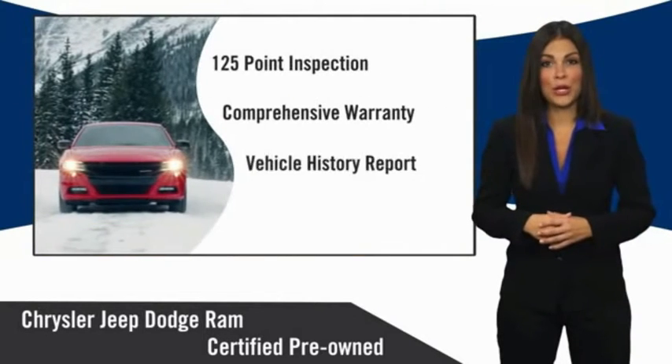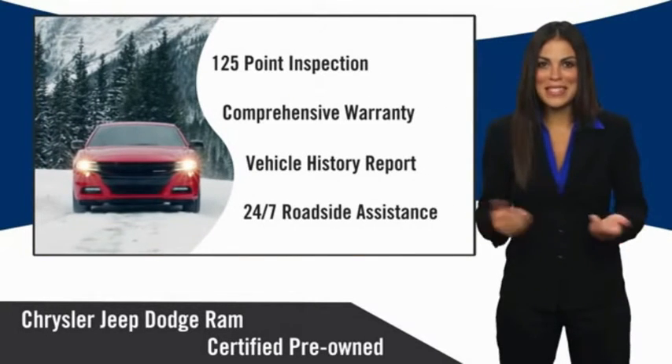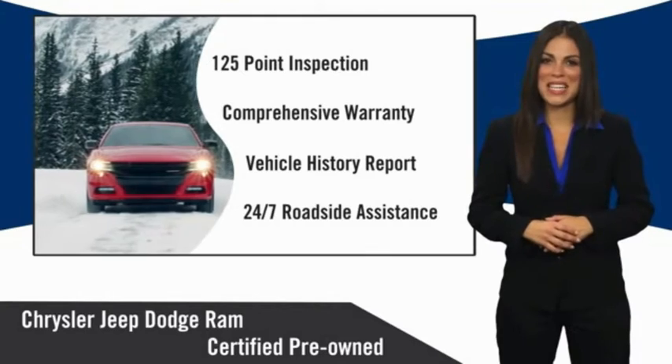Chrysler Group Certified Pre-Owned Vehicles — the smart choice, factory-backed to go the distance.